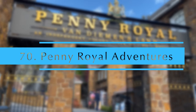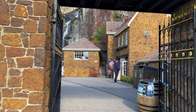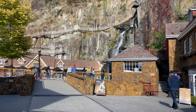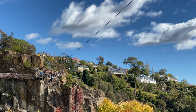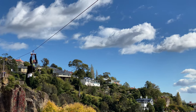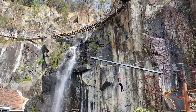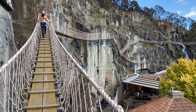Penny Royal Adventures. This is a playful place with a charming complex of bars, restaurants and a wide range of activities for the family, including zip lines, rock climbing and cliff walks. All activities are scheduled so it's better to book them in advance if you are planning to visit. They also offer in-house apartments with great views.